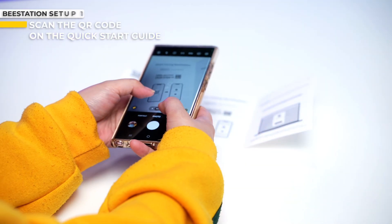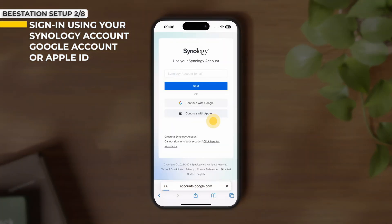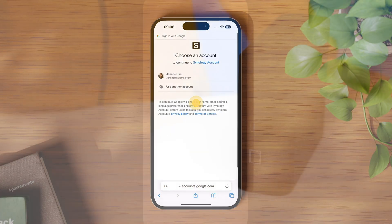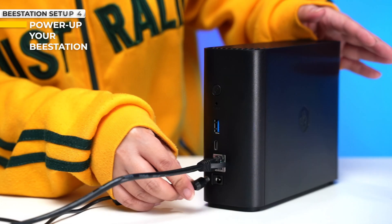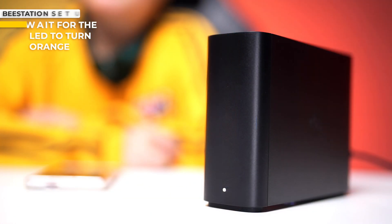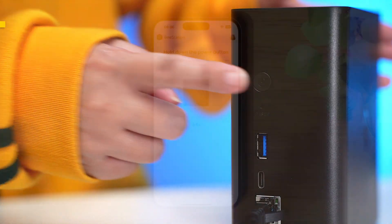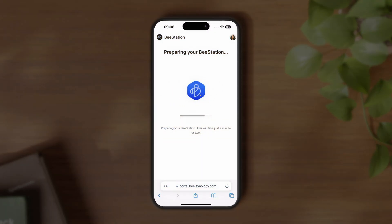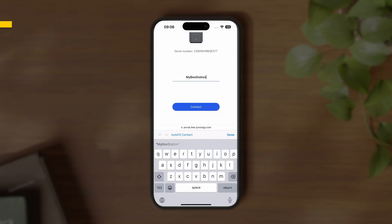First, scan the QR code on the quick start guide that comes with your B-station. Next, sign in using your Synology account, your Google account, or even your Apple ID. Then make sure that your B-station is connected to your network. Plug the power brick and turn your B-station on. Once the light turns orange, press and hold the power button for four seconds and release it once you hear the beep. In a few moments, you're ready to give your B-station a name. Once done, you'll see the welcome page and you're ready to use your B-station.